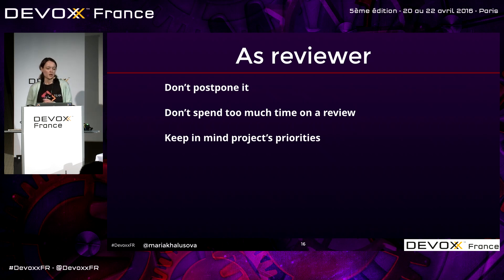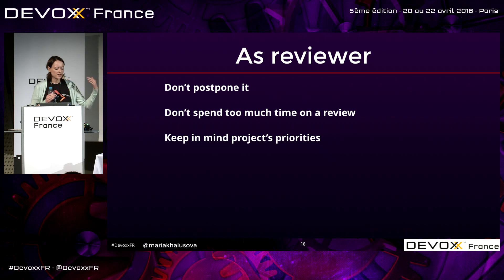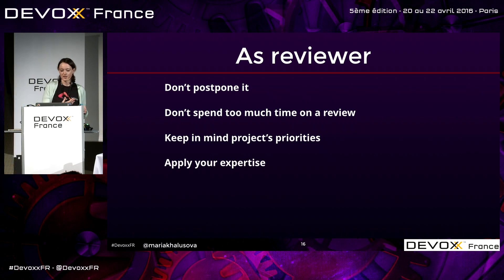Keep in mind your project priorities. For example, if you have a performance-critical system, focus on the performance part. If security is a priority, focus on that. You know your project — you know the weak parts and the things you need to be concerned about. Apply your expertise too. If you have background in certain areas and practical knowledge, bring that experience to the table — your input will be very valuable because the other person may not know the things you know.